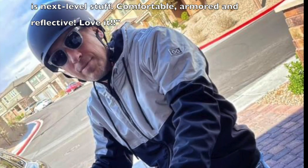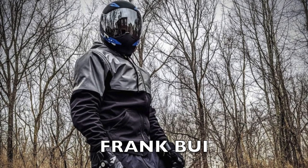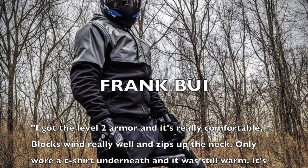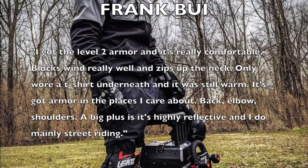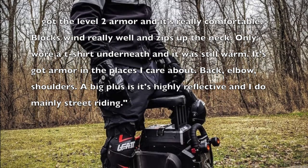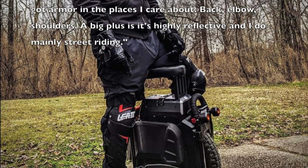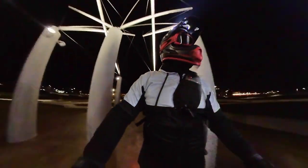Frank Bowie, a skilled EUC rider in our group, also had some words. He says: 'I got the Level 2 armor and it's really comfortable. Blocks run really well and zips up the neck. I only wore a t-shirt underneath and it was still warm. It's got armor in the places I care about — back, elbow, shoulders. A big plus is it's highly reflective and I do mainly street riding.'